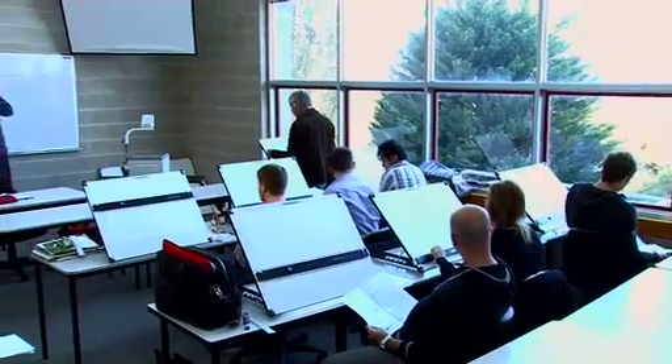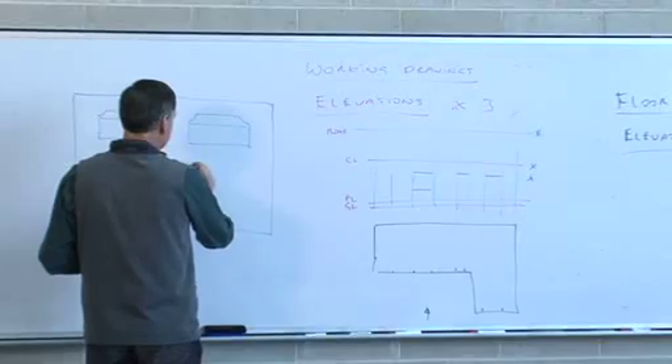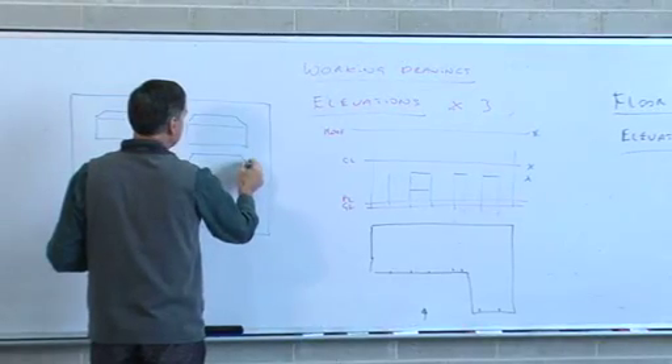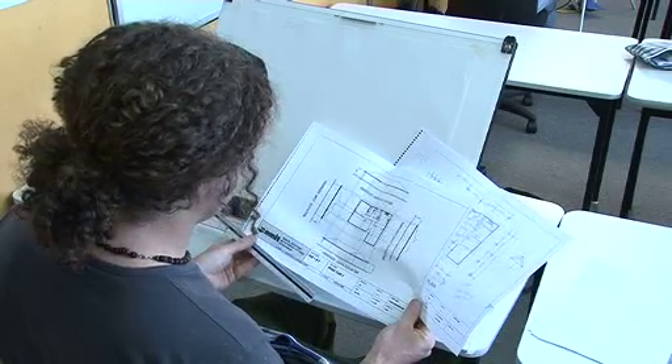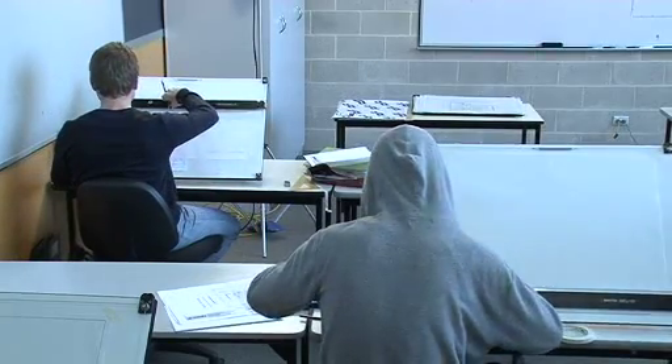The Diploma of Building Surveying focuses on meeting the needs of a building surveyor in the building and construction industry. It includes the utilisation of specialist communication skills to build strong relationships, the production of working drawings for residential buildings, and the application of legislation to urban development and building controls.